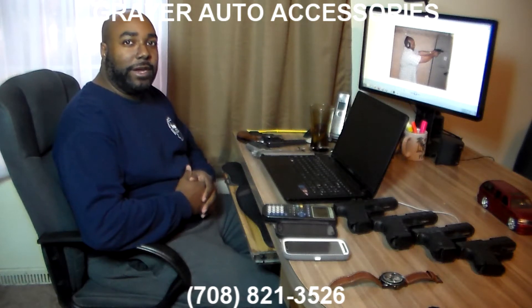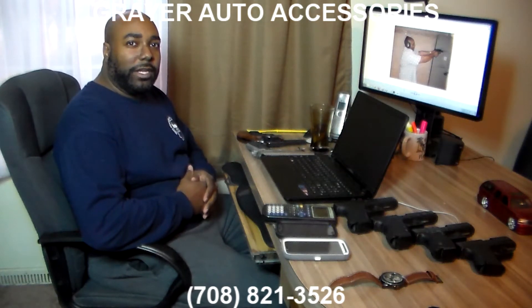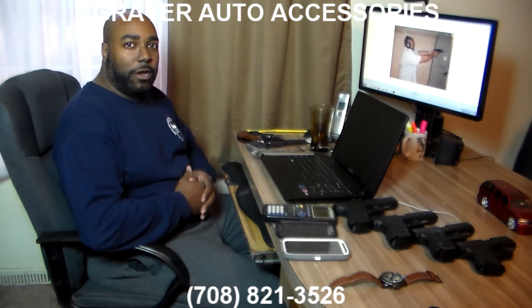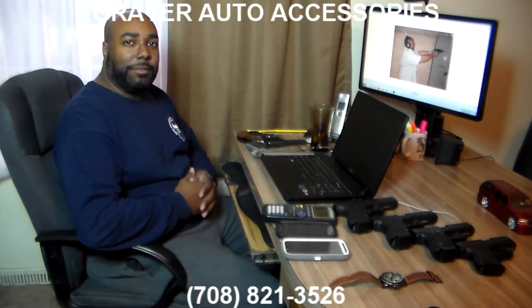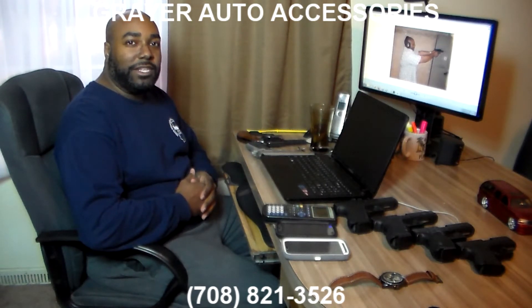In anticipation of concealed carry in Illinois, we're going to discuss a few things. I'm H.C. of Greer Auto Accessories, and we're going to start marketing something that's going to be very useful and considered invaluable to people who carry concealed weapons.